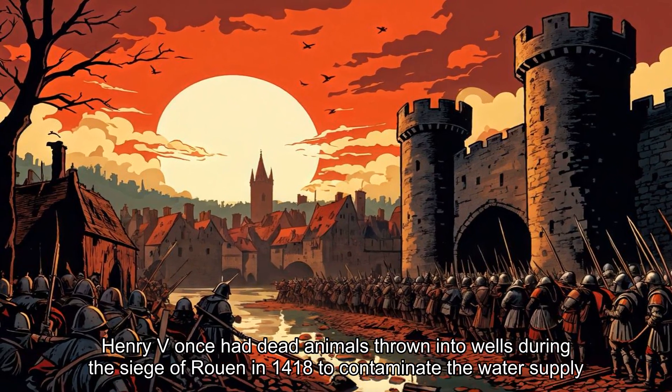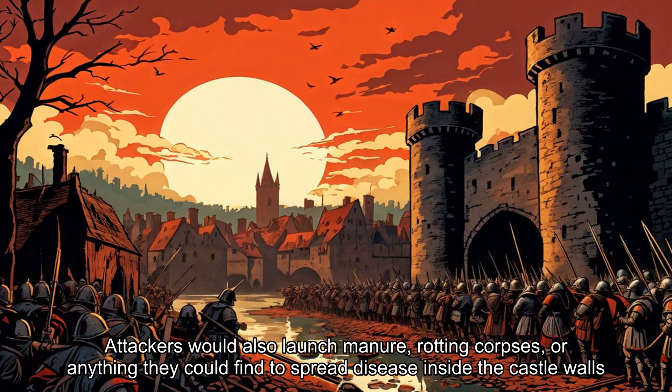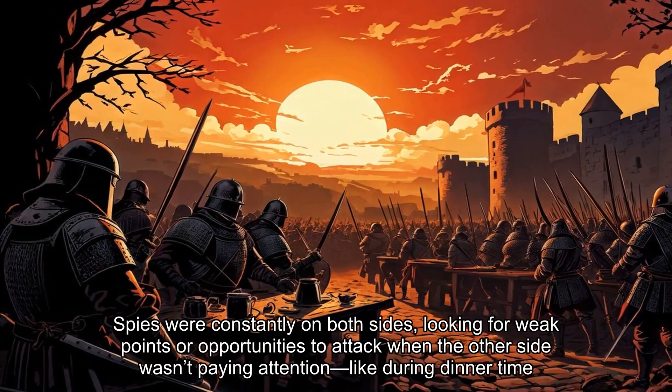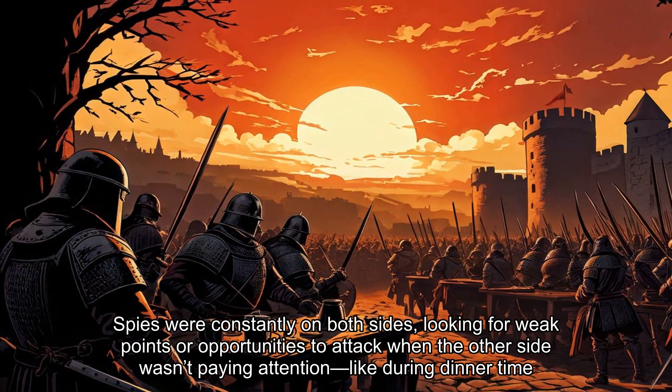Henry V once had dead animals thrown into wells during the Siege of Rouen in 1418 to contaminate the water supply. Attackers would also launch manure, rotting corpses, or anything they could find to spread disease inside the castle walls. Spies were constantly on both sides, looking for weak points or opportunities to attack when the other side wasn't paying attention, like during dinner time.